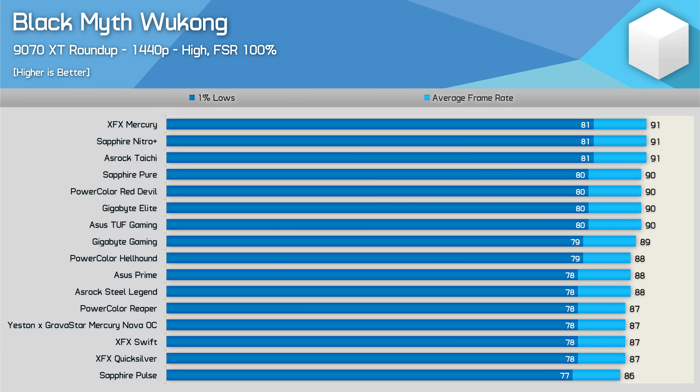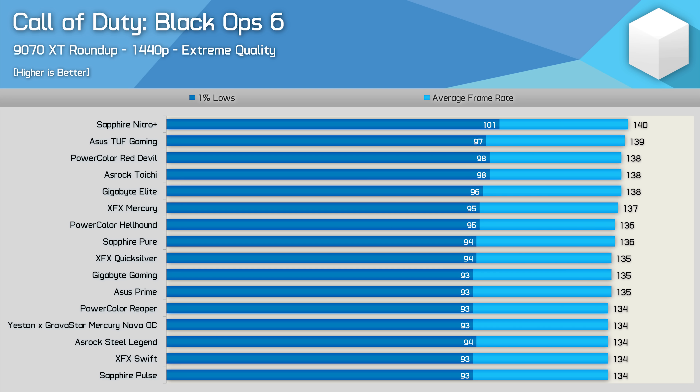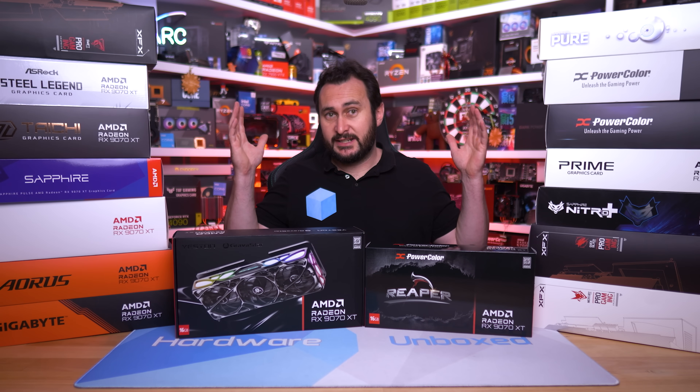The game benchmark results won't be covered individually — feel free to pause the video to take a closer look. The Mercury Nova OC and Reaper perform as expected based on their board power rating and average clock frequencies.